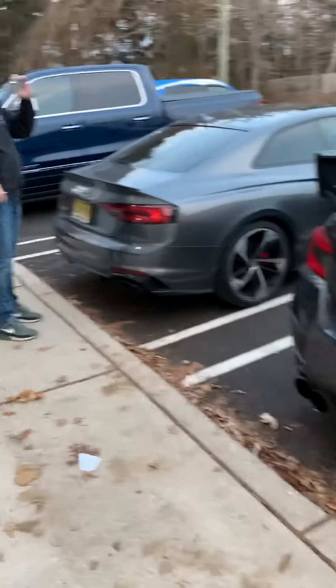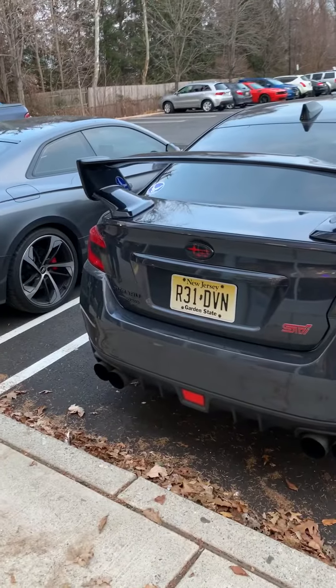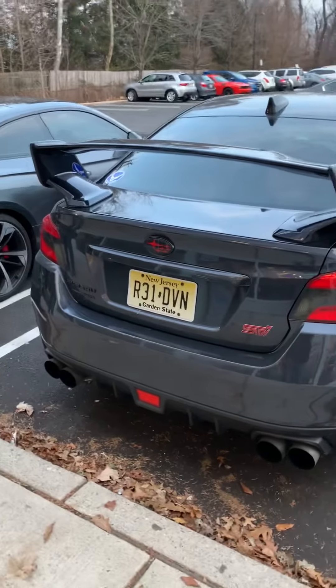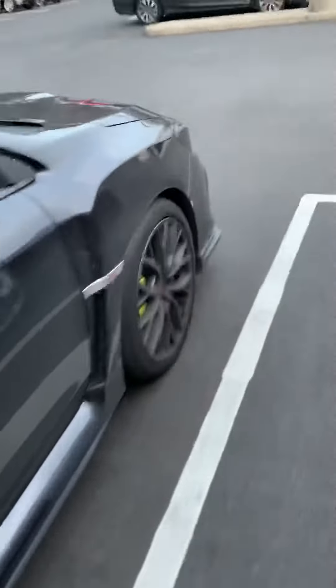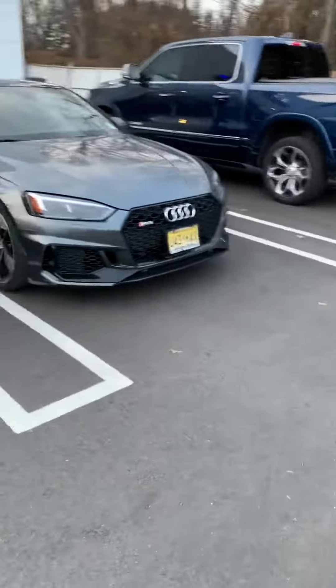John's doing a remote start video right now on this Subaru 2019 STI manual transmission — he just set it up in reservation mode. At the same time, I'm going to show you remote start in a 2017 Audi RS5.